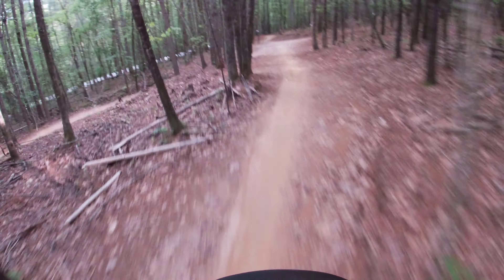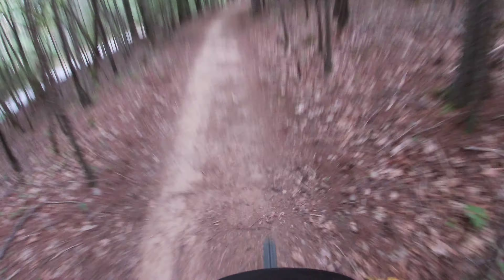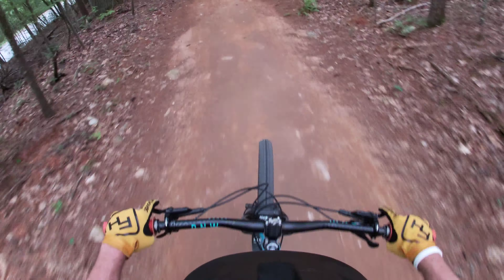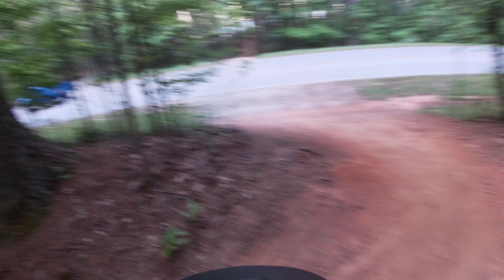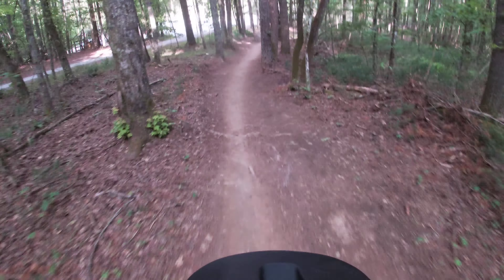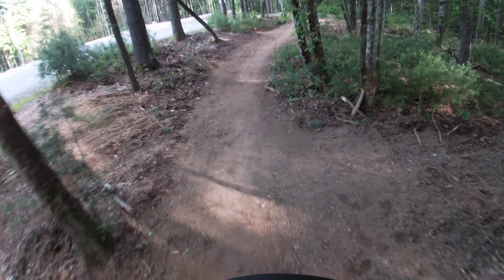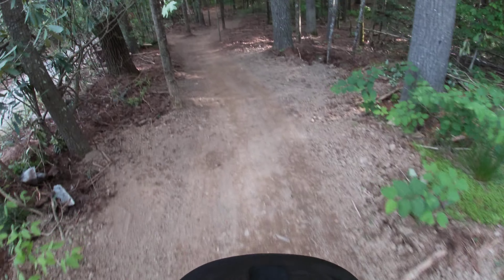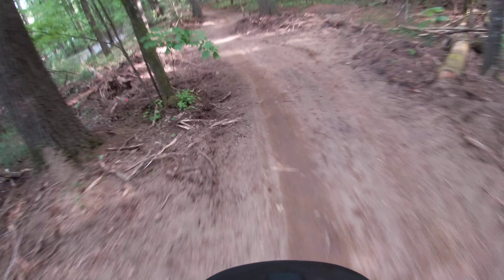We're going to continue right on down to the parking lot. Little cars down across the road. We're going to continue on down the new trail they just built, leading back down towards the parking lot. Pretty fresh and loose right now — there's a neat little feature called the lot launcher down here.